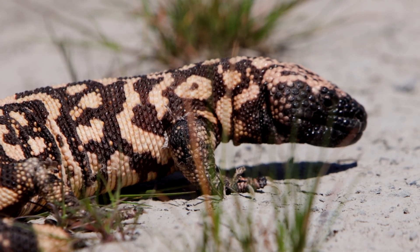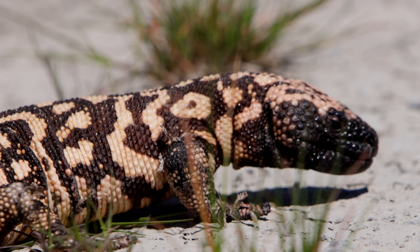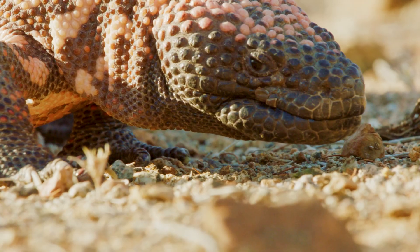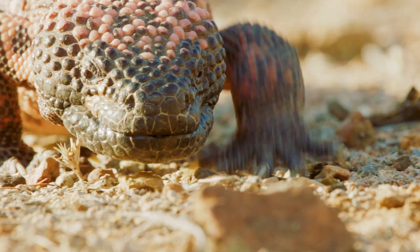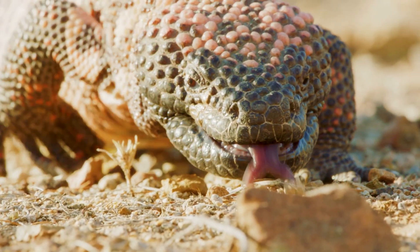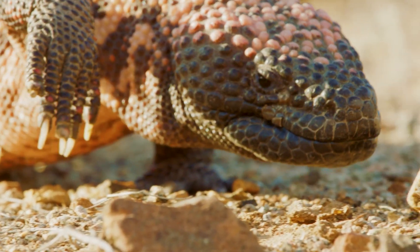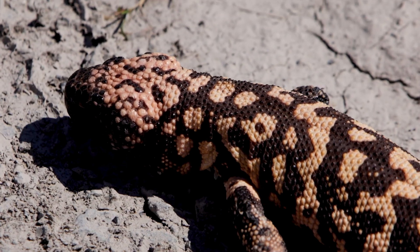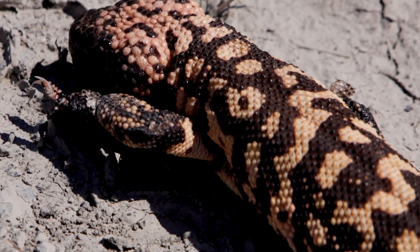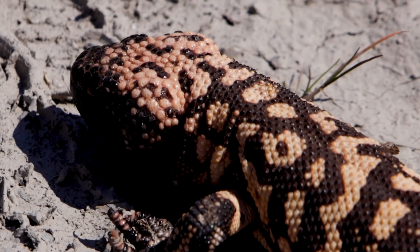The Gila monster, Heloderma suspectum, is one of the most unusual lizards in North America. Like all reptiles, it is ectothermic — cold-blooded — depending on the environment to warm or cool its body. Its skin is covered in bead-like osteoderm scales that act like protective armor and give it a rough, bumpy appearance.